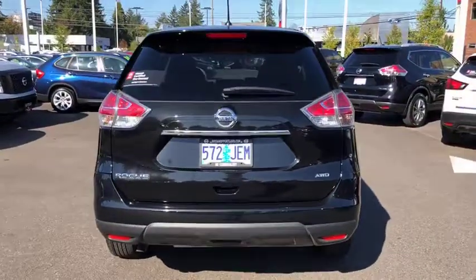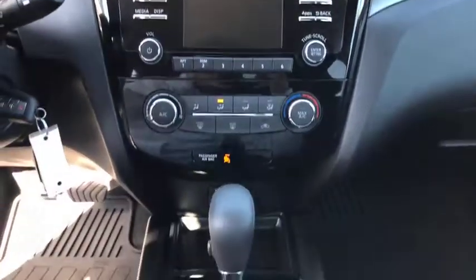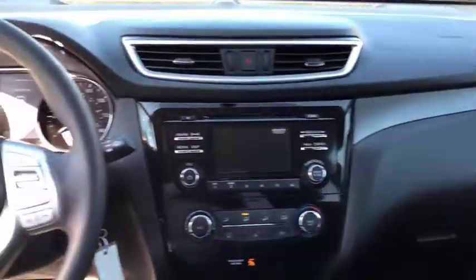Auto-off headlights, AM FM stereo radio, rear defrost, passenger airbag, CD player, electronic stability control, bucket seats, power door locks, child safety locks.